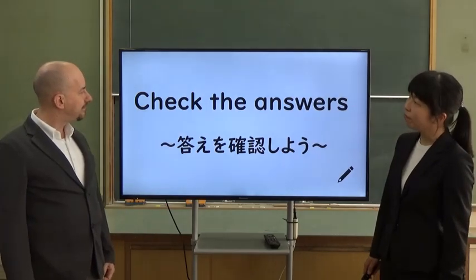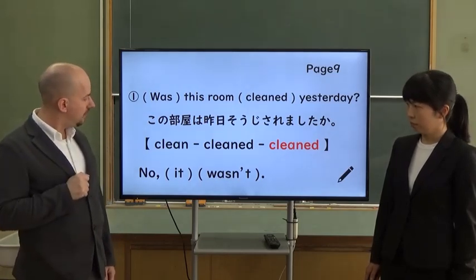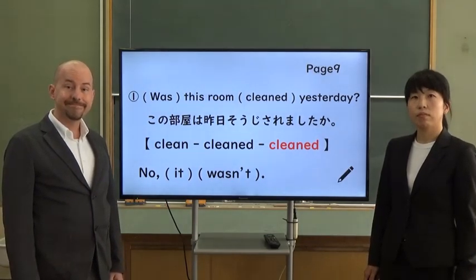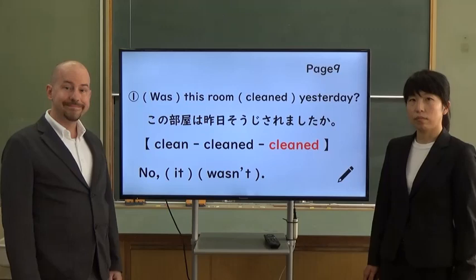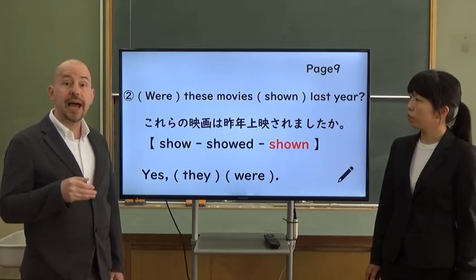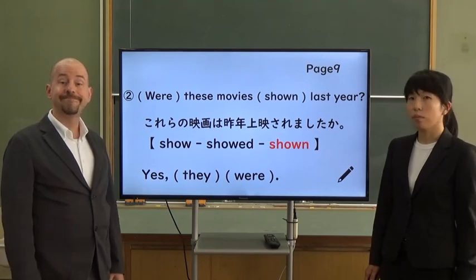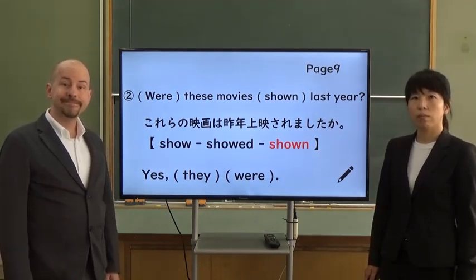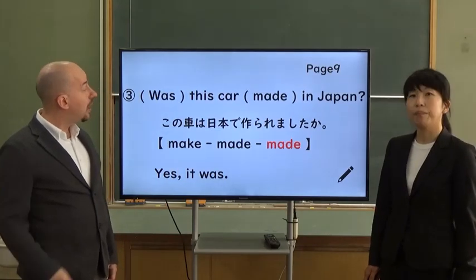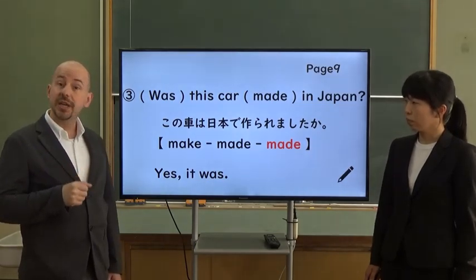Number one: 'Was this room cleaned yesterday? No, it wasn't.' Number two: 'Were these movies shown last year? Yes, they were.' Number three: 'Was this car made in Japan? Yes, it was.'